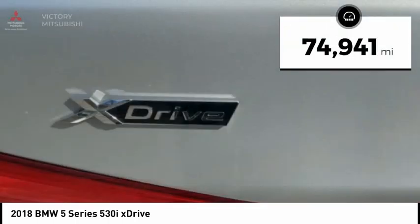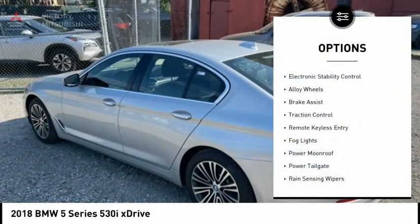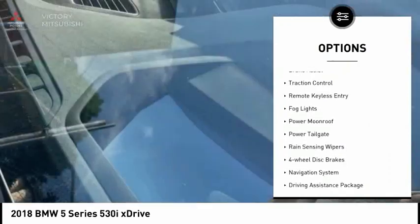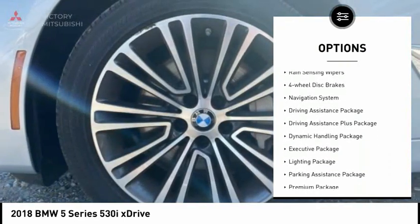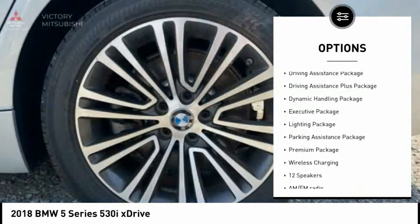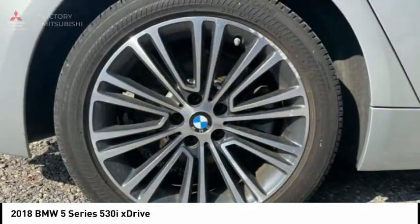This vehicle has less than 75,000 miles. Here are some of this vehicle's great options: electronic stability control, alloy wheels, brake assist, traction control, remote keyless entry, fog lights, power moonroof, power tailgate, rain-sensing wipers, and four-wheel disc brakes.